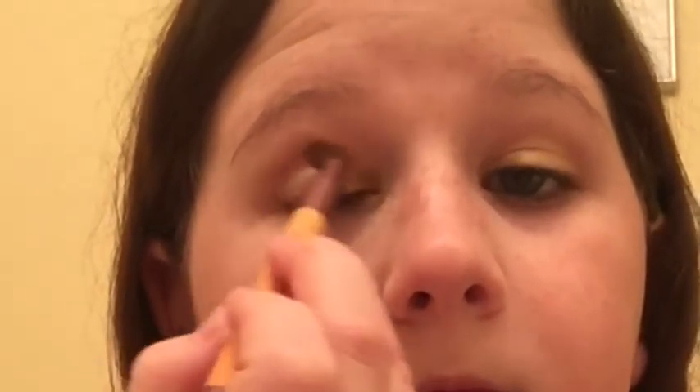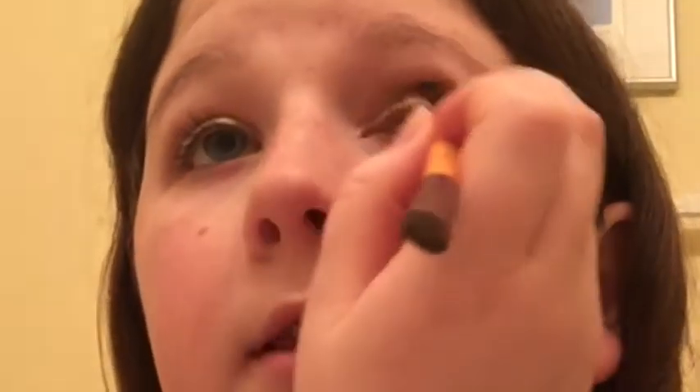Once that's all over the eyelid, I'm going to take a blending brush — by the way, all the brushes I'm using are from EcoTools unless I tell you otherwise. I'm going in with Naked because if I get too much of Buck, which is a darker color, it gets way too intense. If you wanted to, you could make the eyeshadow darker and go with a lighter lip, but you don't want to go too bold with both the eyes and the lips or they'll clash.